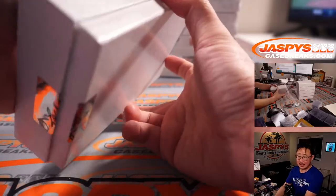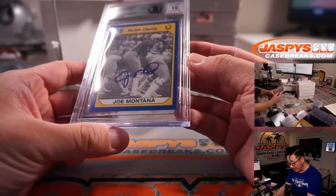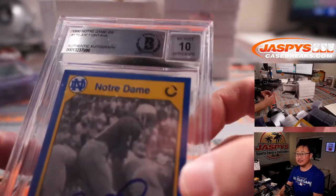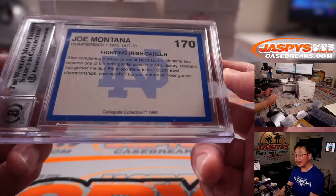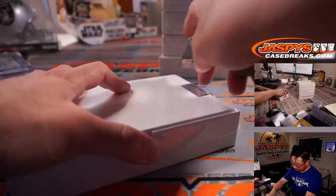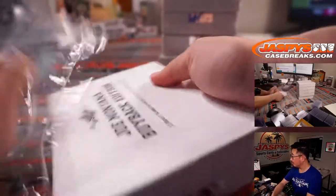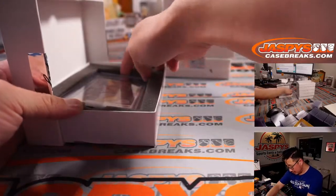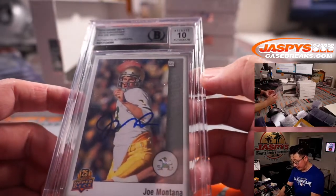Next Joe Montana — this is Notre Dame Joe Montana. This is from 1990 Notre Dame Football Cards, Collegiate Collection. And this is more Fighting Irish Joe Montana from 2014 Upper Deck 25th Anniversary.